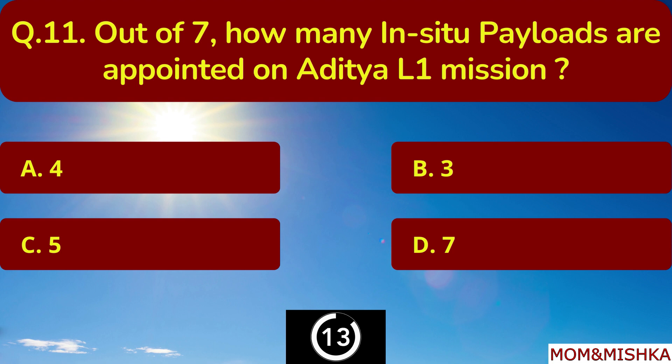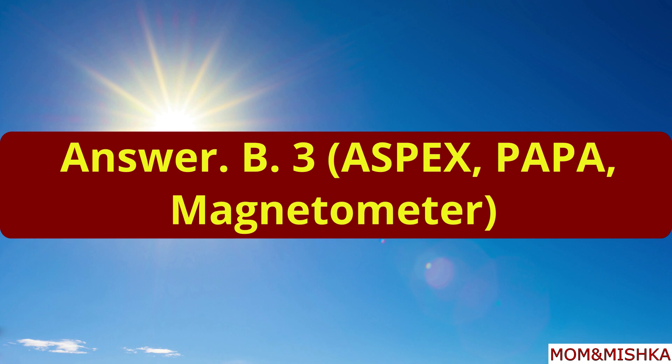Out of 7, how many in-situ payloads are appointed on the Aditya L1 mission? 3 in-situ payloads.